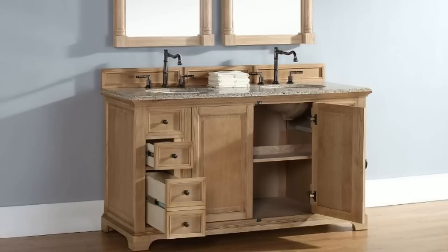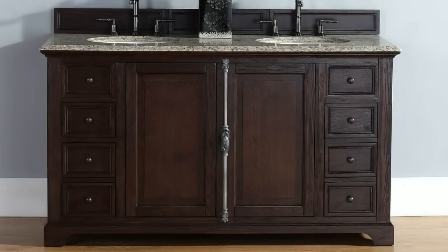Providence sable carries a traditional yet trendy design and will bring pure elegance to any bathroom.